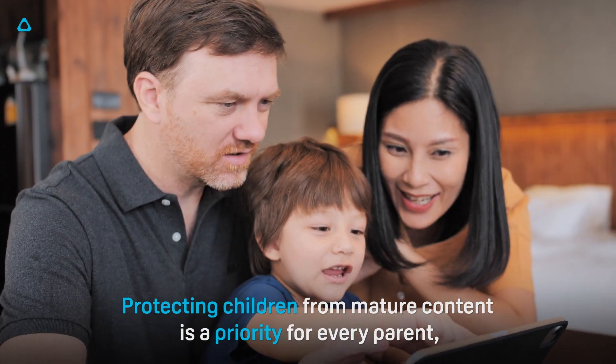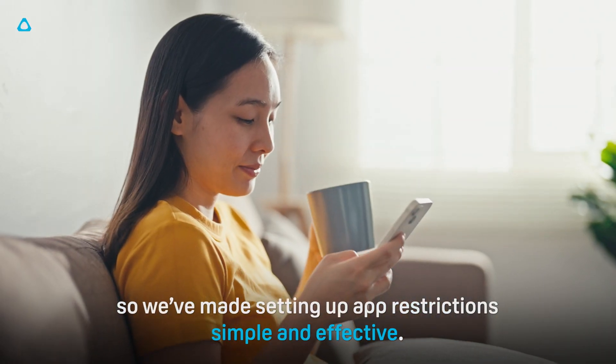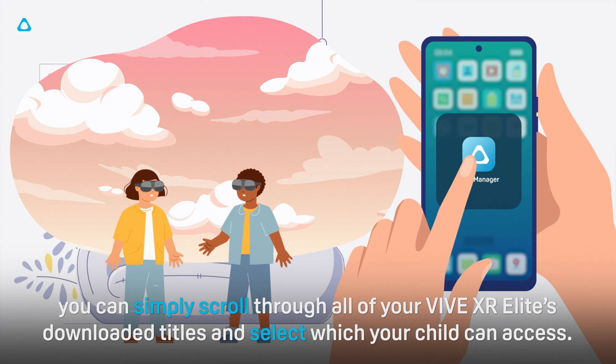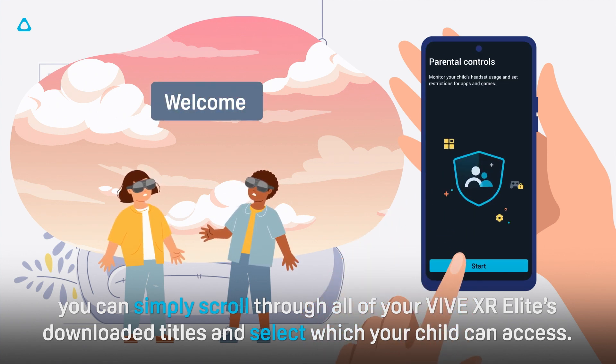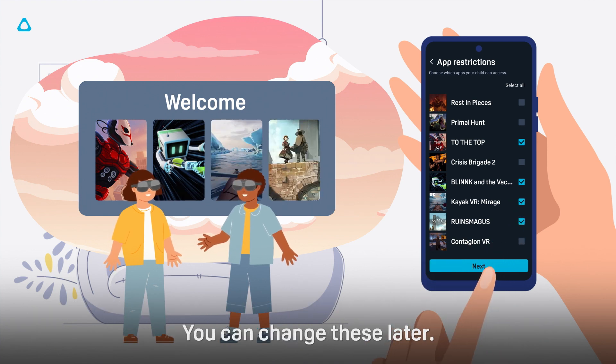Protecting children from mature content is a priority for every parent, so we've made setting up app restrictions simple and effective. With the Vive Manager app, you can simply scroll through all of your Vive XR Elite's downloaded titles and select which your child can access. You can change these later.